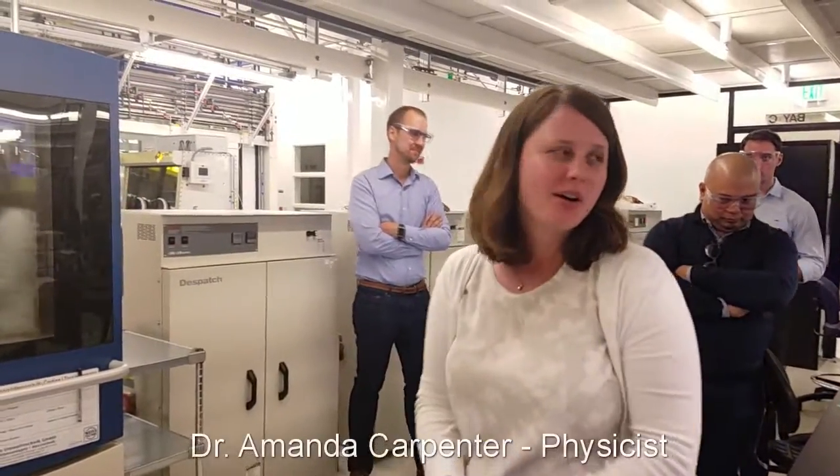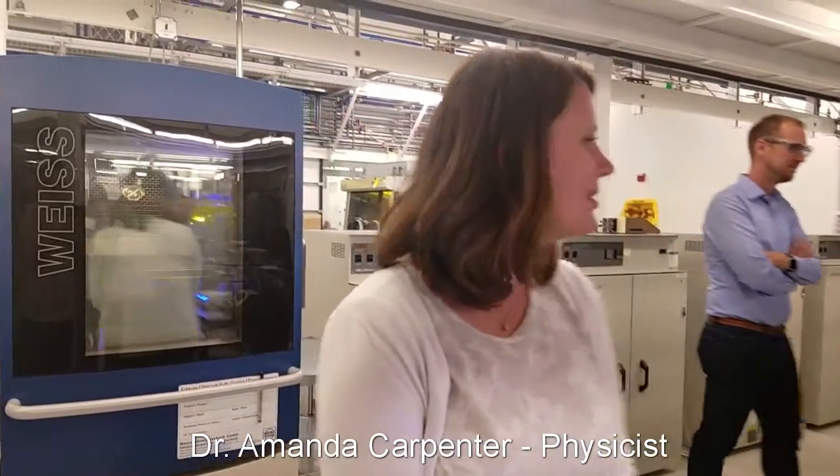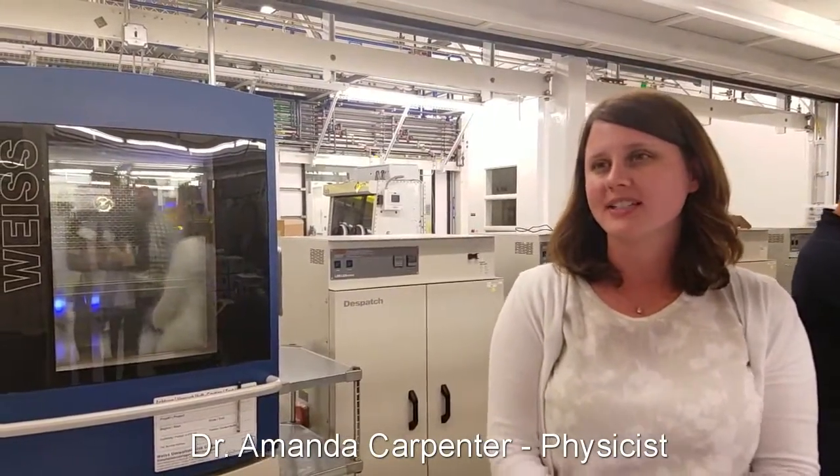So Dr. Carpenter will take it away and explain how we do some of that. Hi, so you guys are in our reliability testing lab. We test our quantum dot materials here, as Jason mentioned.